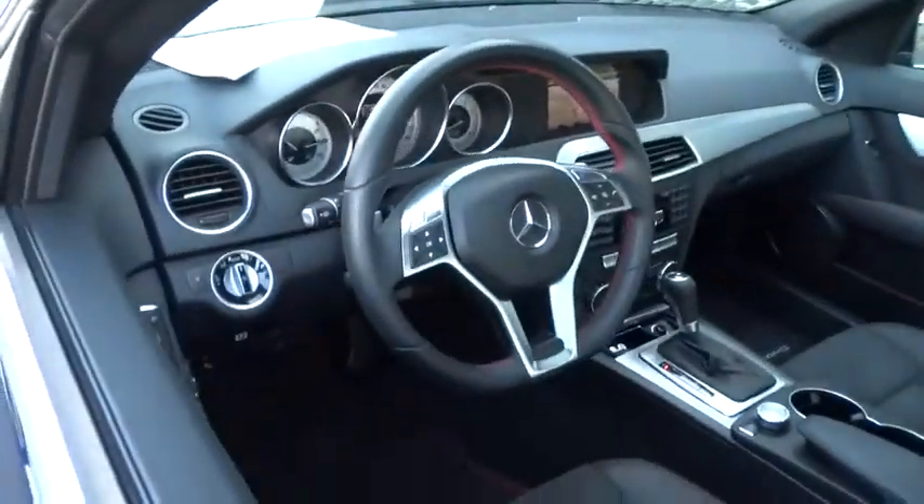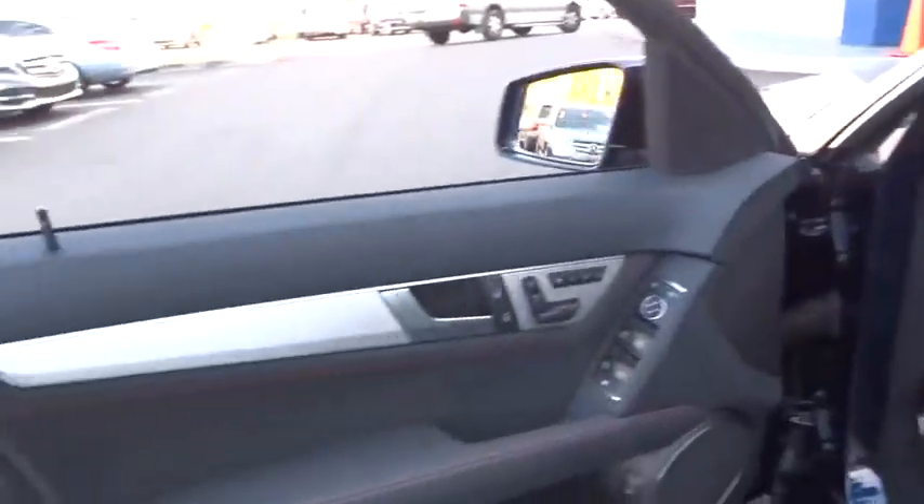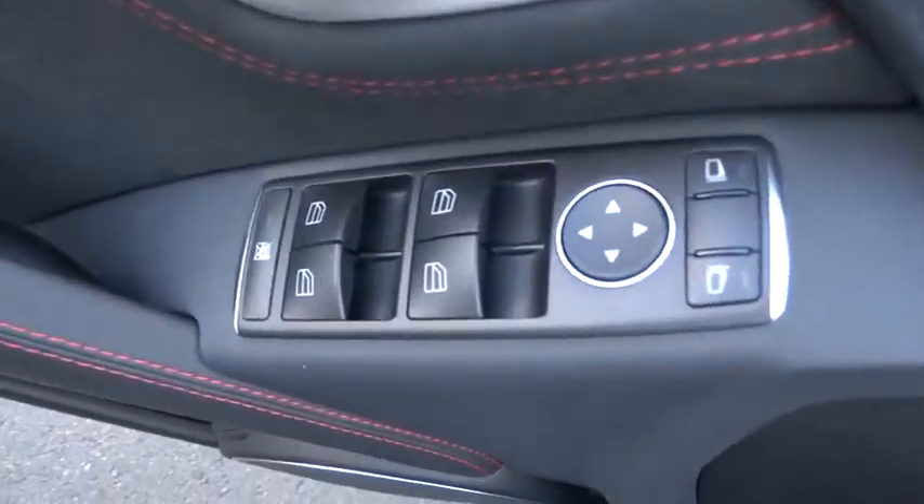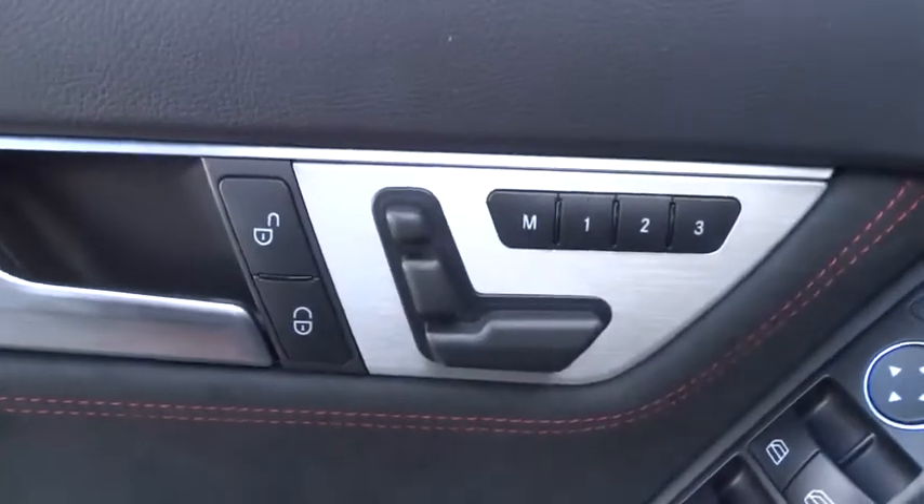Adjustable steering wheel, driver airbag, four-wheel disc brakes, aluminum wheels, cruise control, floor mats, auto dimming rear view mirror, PPO, rear defrost, AM FM stereo radio, climate control.